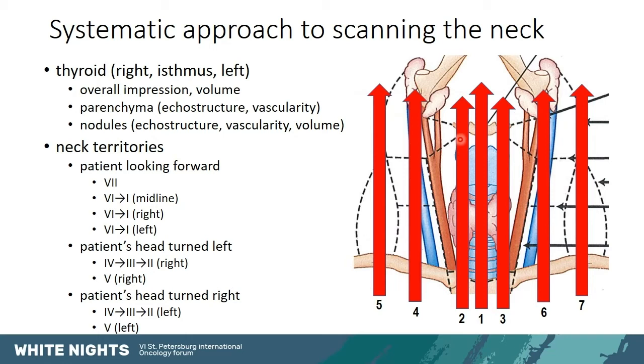Then I have the patient turn their head to the left and I scan the right lateral neck — territories 4, 3, and 2 — and then territory 5. And lastly, I have the patient turn their head towards me on the right side and I do the same passages on the left side.